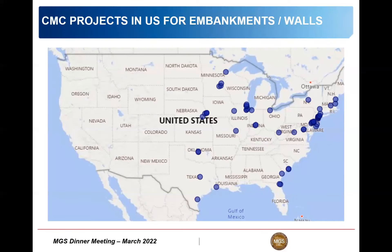Just a quick overview of CMC projects in the US - there's a cluster around the Twin Cities, a good amount around Chicago, and a large concentration on the East Coast, particularly New Jersey and the mid-Atlantic, where there are many rigid inclusion projects supporting embankments and walls.